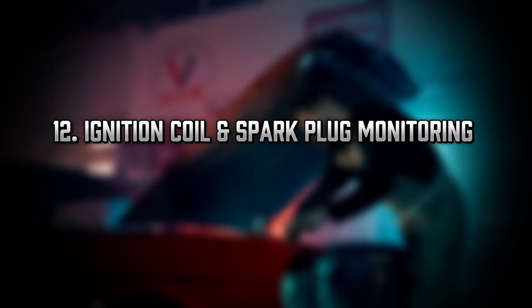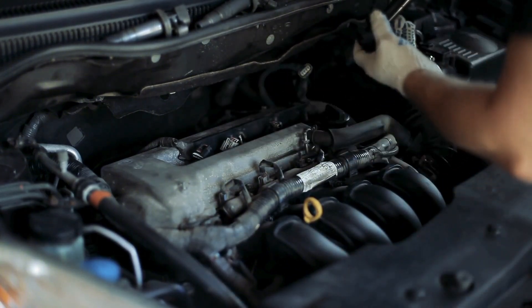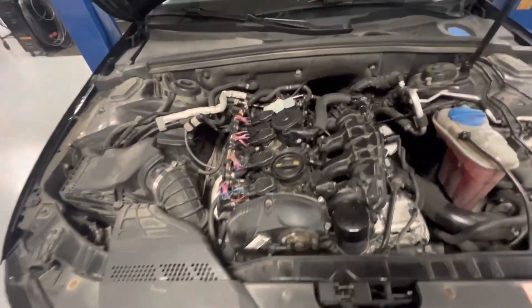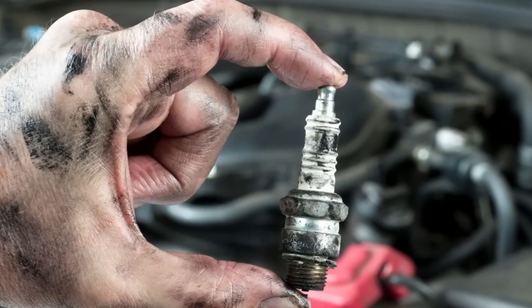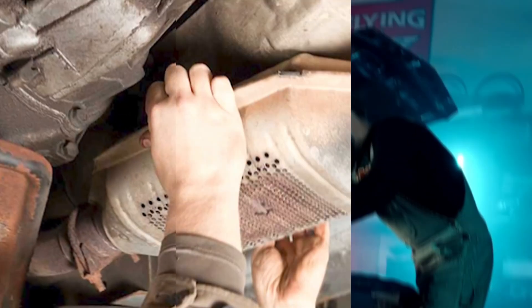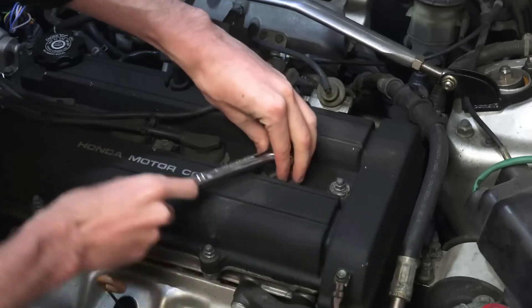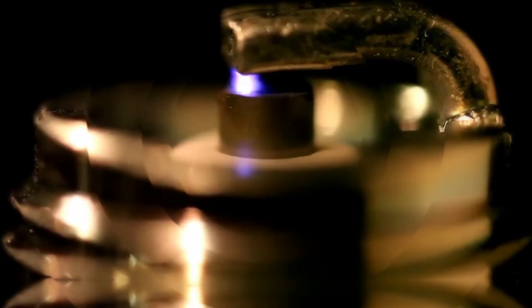Tip 12: Ignition Coil and Spark Plug Monitoring — The Hidden Misfire Time Bomb. A misfire isn't just a rough idle — it's engine abuse. Predictive maintenance tools allow you to count misfires per cylinder, measure coil dwell times, and monitor spark energy levels. These metrics tell you if a spark plug is fouling, if a coil is weakening, or if carbon buildup is causing ignition hesitation. Waiting too long risks a damaged catalytic converter, poor MPG, or a complete engine misfire shutdown. Change plugs every 60,000–100,000 miles and scan for random misfires monthly.